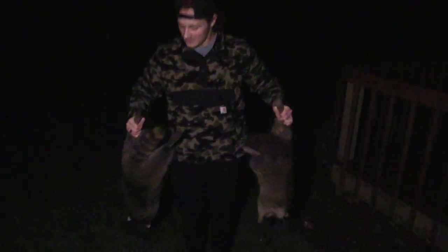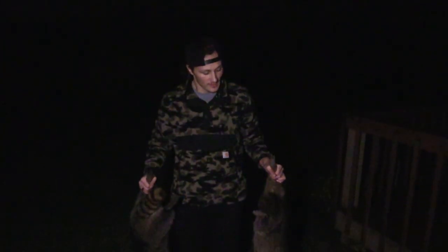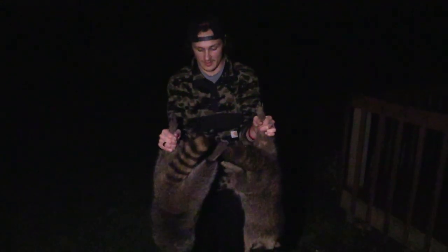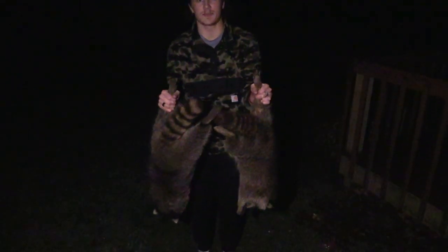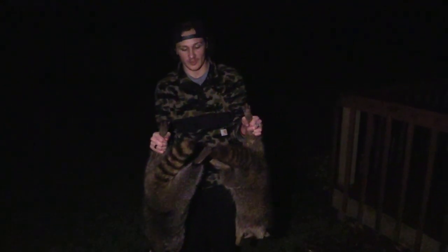Extremely thankful. I saved a lot of turkeys with these two, hopefully. That's the whole point — trying to save as many turkeys as possible. I'll start taking the camera back with me again. Here's my first two coons ever trapping. Hopefully I catch a few more before I go back to school and save more turkeys.